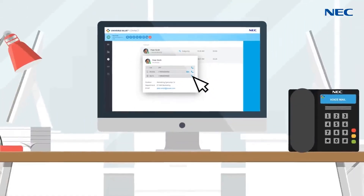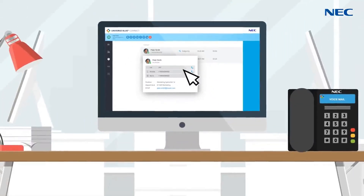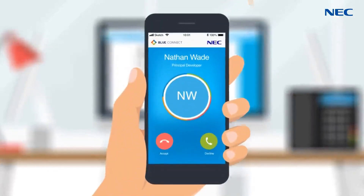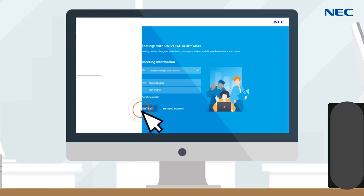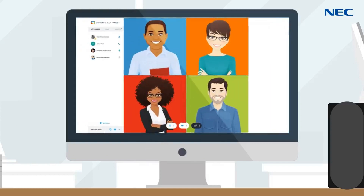With advanced call control, employees can seamlessly transfer calls between their desktop and mobile devices without interruption. Video conferencing and online meetings help support remote workforces by eliminating unnecessary travel and empowering distributed teams to collaborate efficiently.